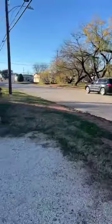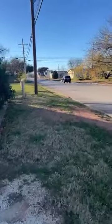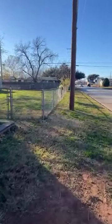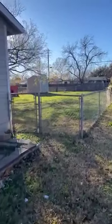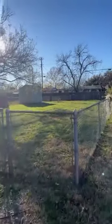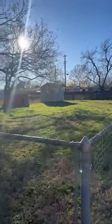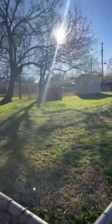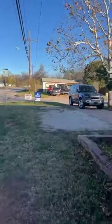This is a corner lot. Let me show you how big this backyard is. You're several blocks from just the high school. So very well sized yard for a city lot.